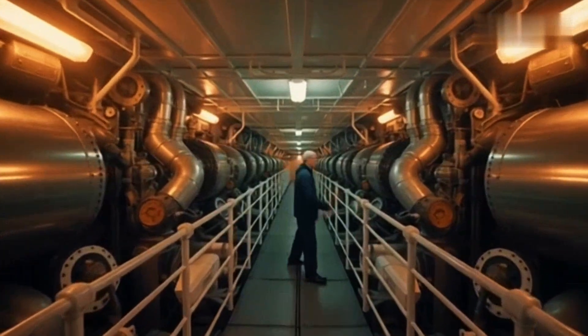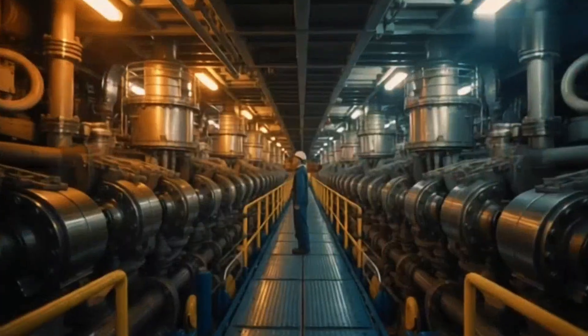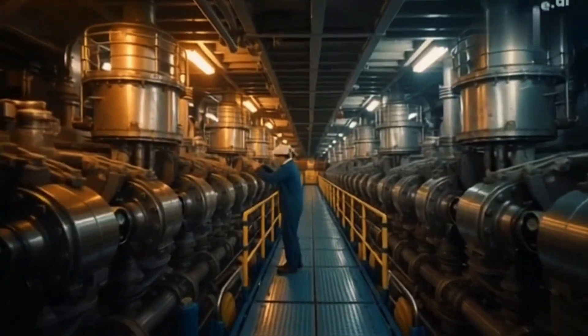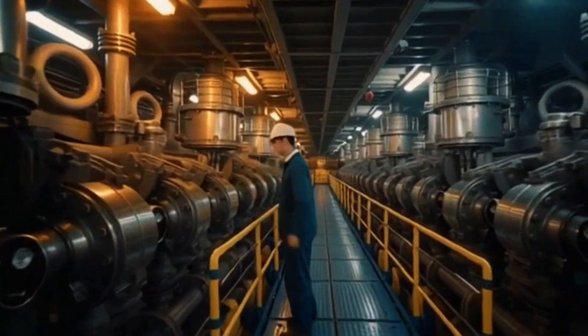Inside T.I. Oceania lies the beating heart of a giant: a Sulzer 9RTA-84TD diesel engine, a single machine that weighs more than a Boeing 747. It generates 50,220 horsepower, turning a propeller almost 10 meters in diameter.